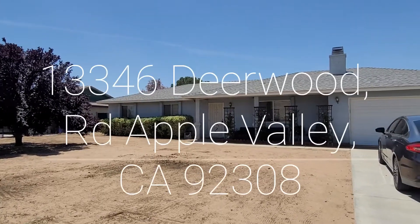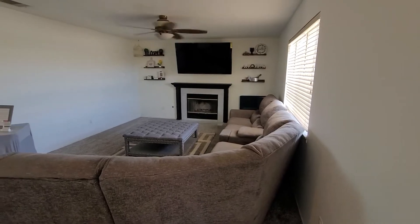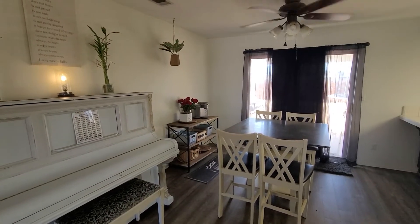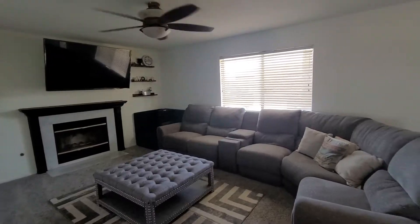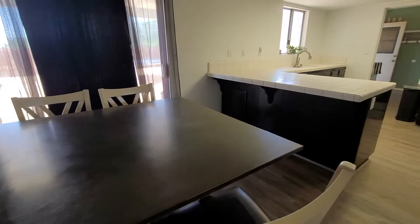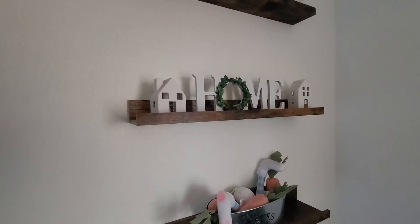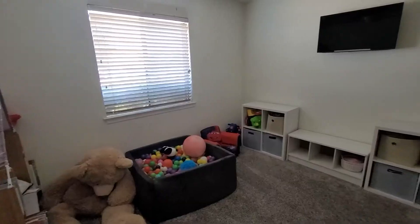Hey everyone, Jody Noelle here with One Key Realty at my newest listing at 13346 Deerwood Road in Apple Valley. It is the perfect starter home or for someone looking to downsize. This adorable home has 3 bedrooms and 2 baths and is 1,373 square feet.